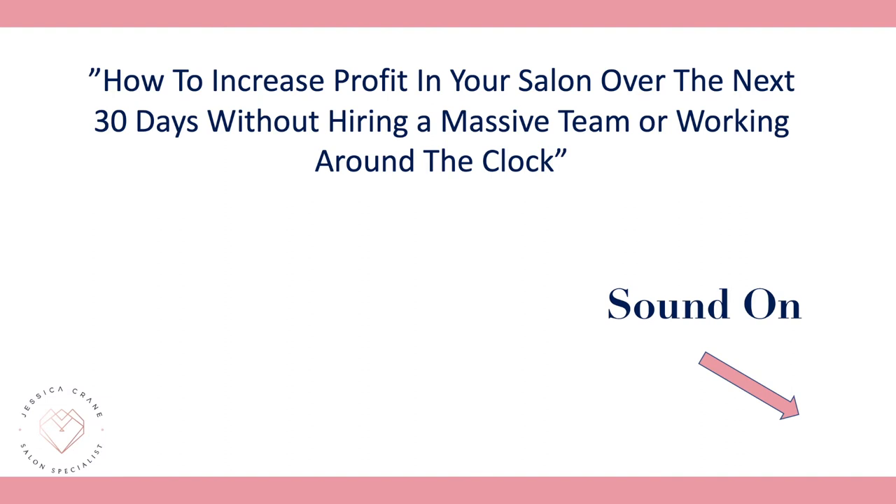How to increase profit in your salon over the next 30 days without hiring a massive team or working around the clock. Thanks for joining me for this training, and let's dive in.